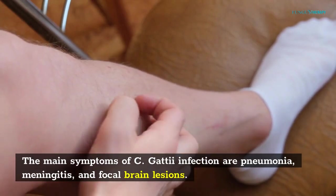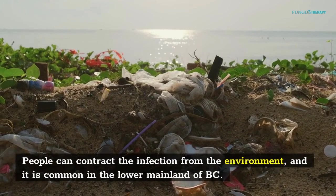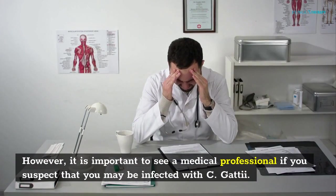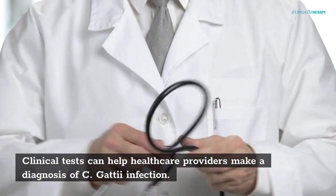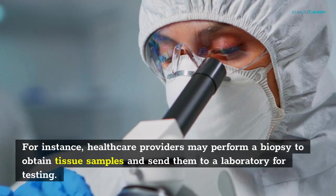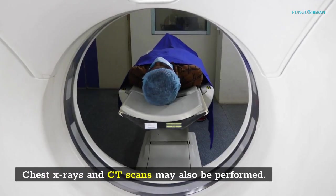The main symptoms of C. gattii infection are pneumonia, meningitis, and focal brain lesions. This fungus lives in temperate and tropical climates. People can contract the infection from the environment, and it is common in the lower mainland of BC. This fungus can also infect dolphins. Treatment is the same as for humans. However, it is important to see a medical professional if you suspect that you may be infected with C. gattii. Clinical tests can help healthcare providers make a diagnosis. Healthcare providers may perform a biopsy to obtain tissue samples and send them to a laboratory for testing. Samples are examined under a microscope, tested for antigens, and cultured to determine the presence of the organism. Chest x-rays and CT scans may also be performed.